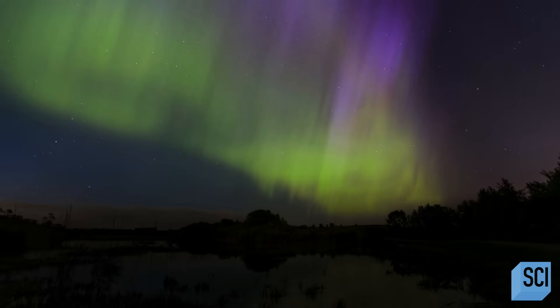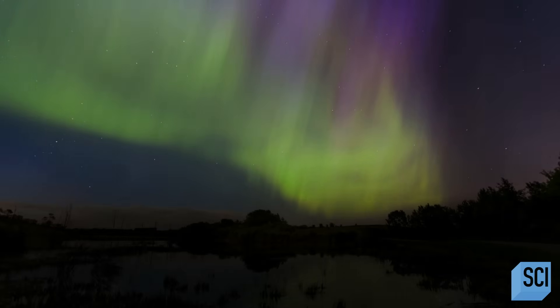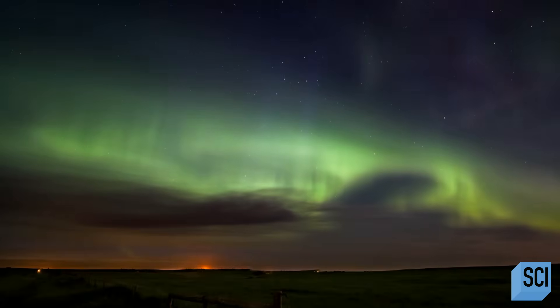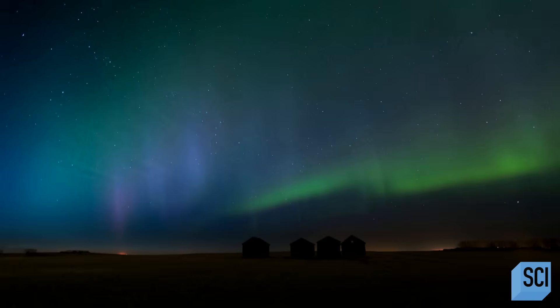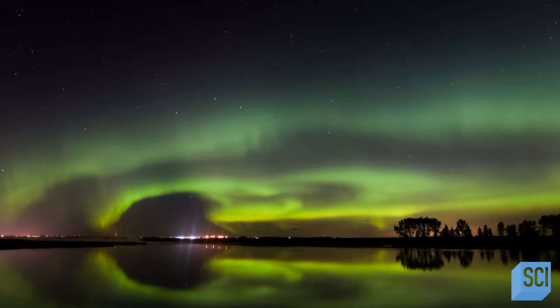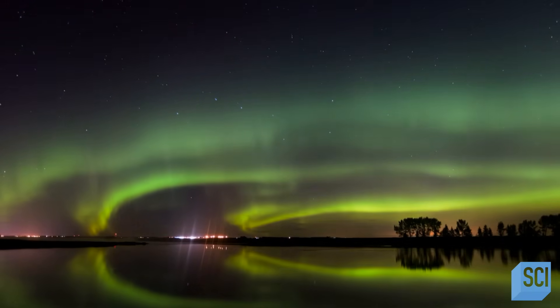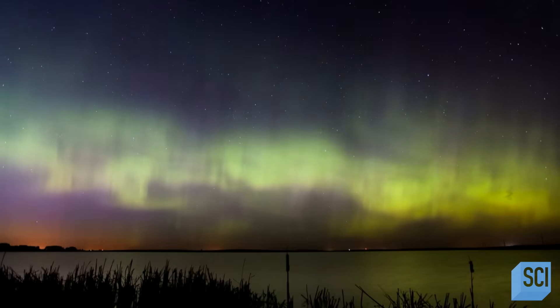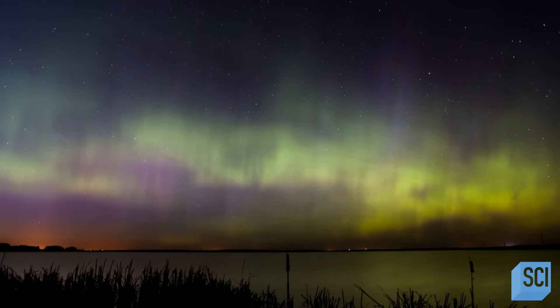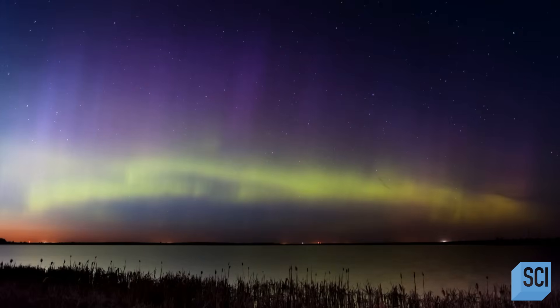And once a decade, the lights can become supercharged into an even more spectacular show. They appear suddenly in places completely unexpected, even as far south as Cuba. Aurora hunters are trying to discover what forces these Arctic light shows down to the tropics.